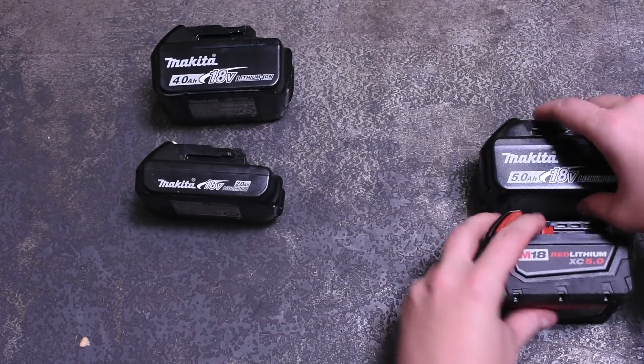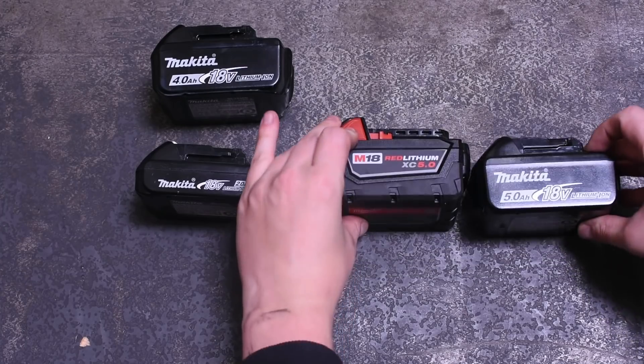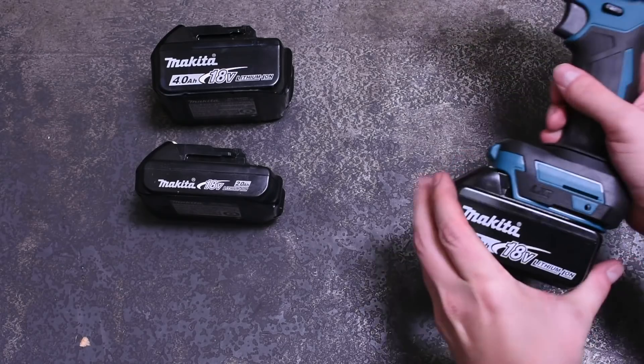Strapping on even a simple run-of-the-mill 5 amp-hour pack, as long as it's a real one, may allow you to finish that wheel bearing job when a smaller battery couldn't — which maybe you already knew, but dyno graphs don't hurt to prove to your friends either. If you like videos like this or tool head-to-heads, which is our bread and butter, consider liking and subscribing — and thanks as always for watching.